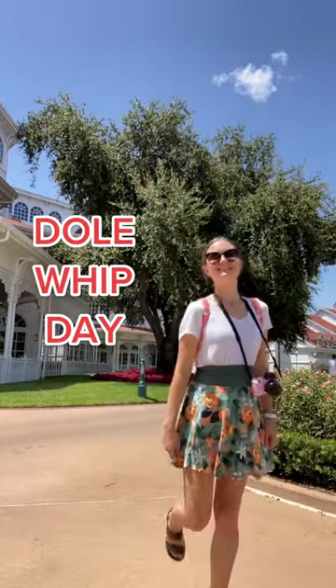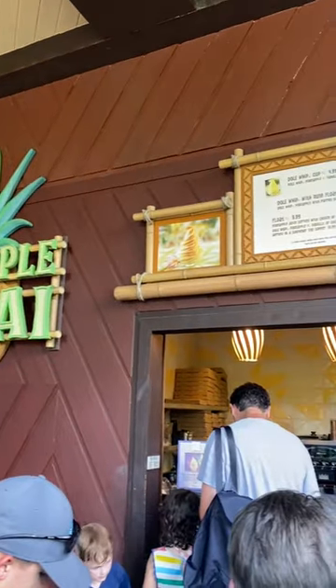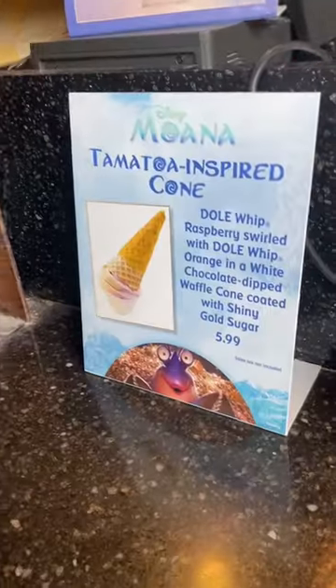Yesterday was Dole Whip Day and I will take any excuse to go get myself a Dole Whip, so I headed over to the Polynesian Resort to pick up one of the special Dole Whips that they had for the day.